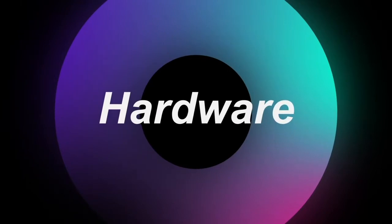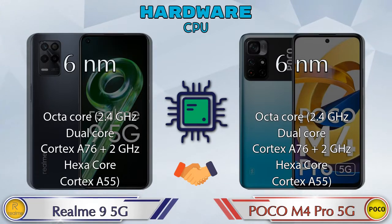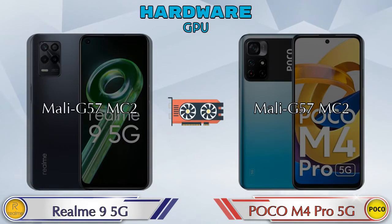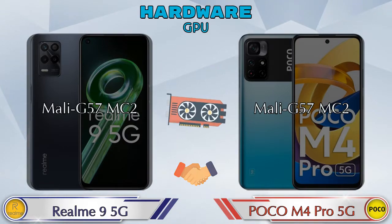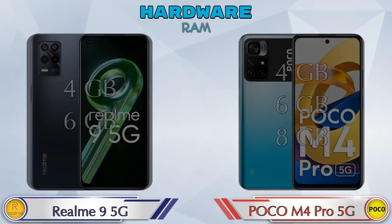First, let's talk about the most important part of the phone — hardware. The CPU is the same in both phones. The GPU is also the same in both phones, which is the Mali-G57 MC2. Talking about chipset, the MediaTek Dimensity 810 is available in Realme 9 5G, and the MediaTek Dimensity 810 (MT6833) is available in the POCO M4 Pro 5G.